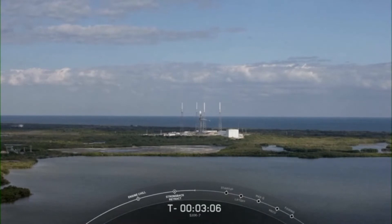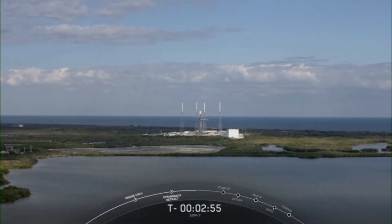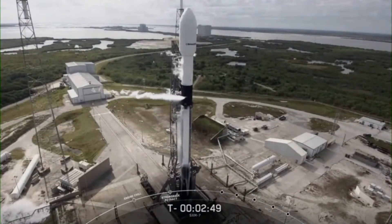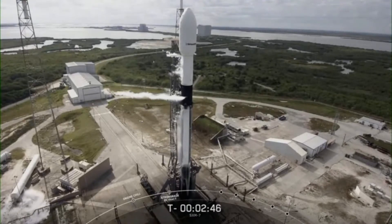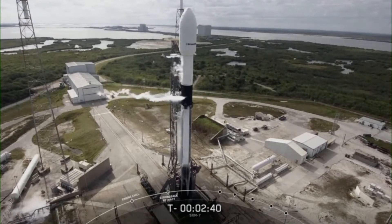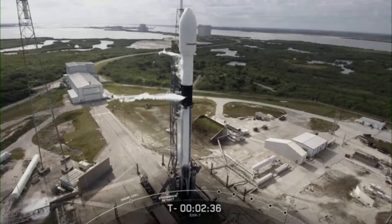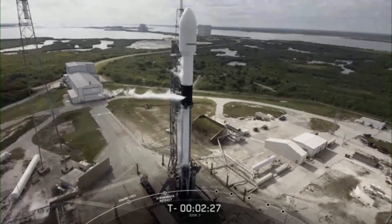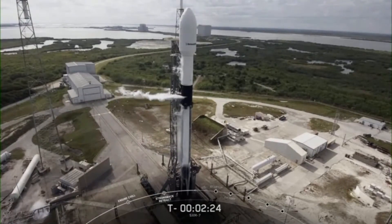First stage fuel loading completed on time around T-minus six minutes, and we're currently waiting for that first stage LOX load to complete. Second stage liquid oxygen loading will complete around T-minus two minutes. Just a minute before liftoff, you'll hear the announcement that Falcon 9 is in startup, meaning the rocket's own internal computers are now controlling the launch countdown. Once the engines are confirmed to be at full power, the flight computer on the second stage will command the ground holddowns to release the rocket right at T-zero.